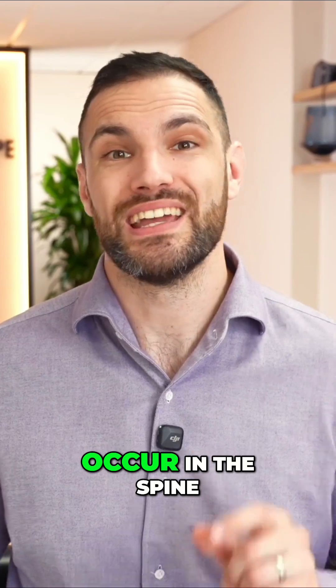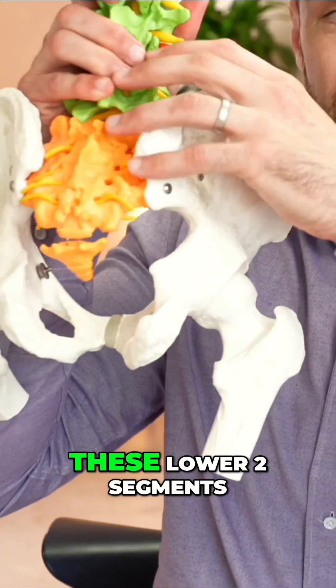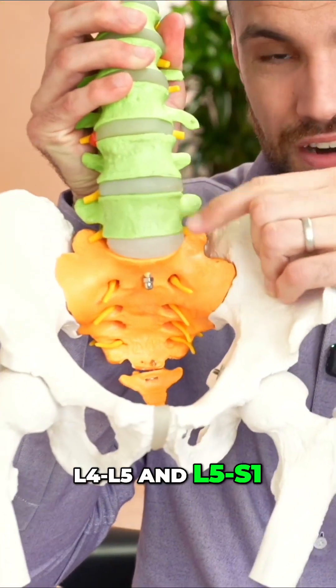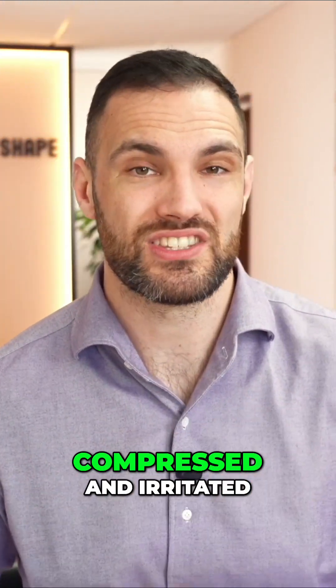And most of those occur in the spine. When it comes to sciatic symptoms that you're experiencing from this supposed piriformis syndrome, it's going to be these lower two segments of the lumbar spine, L4-5 and L5-S1. As these nerves leave these sections of the spine, that is where they are vulnerable to being compressed and irritated.